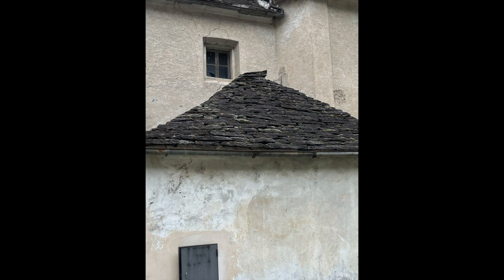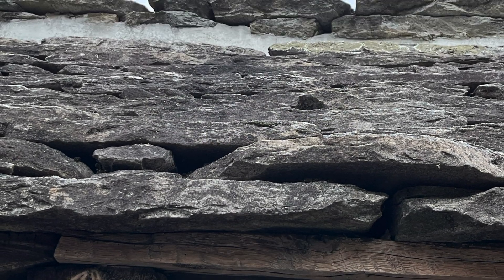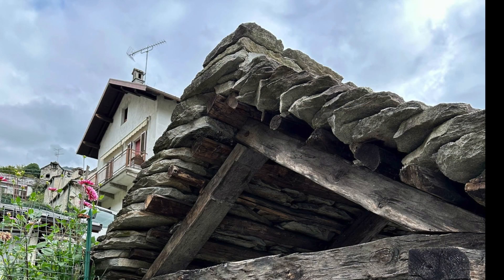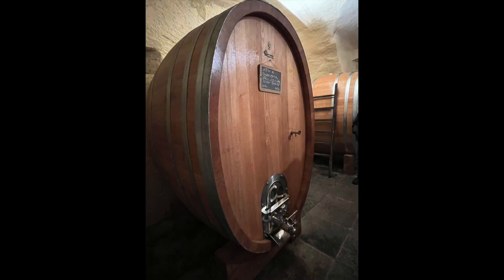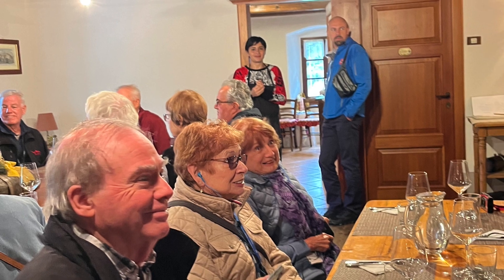Day 2 took us to a little town 20 minutes from Switzerland. A unique feature of this town was the roofs, which were made from stone. Our guide took us into the wine cellar of his inn, and then we went upstairs to sample some of his wines and local meats, cheeses, and honey.